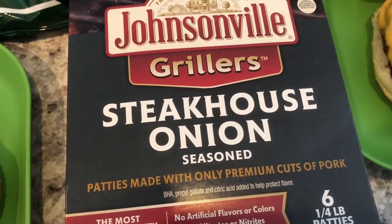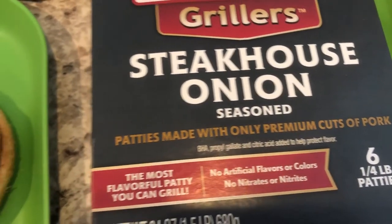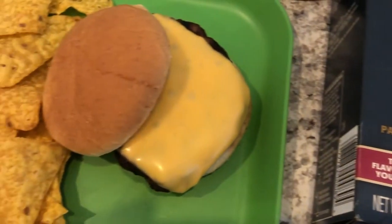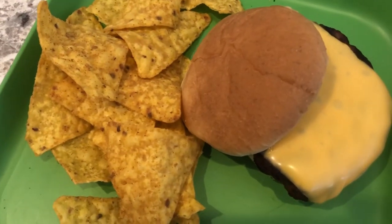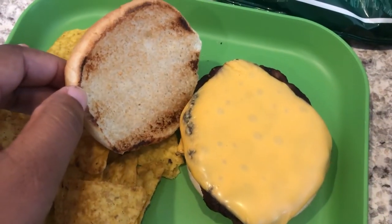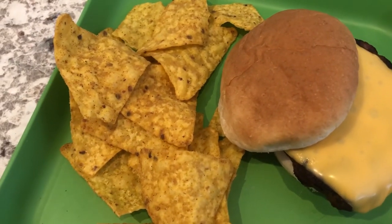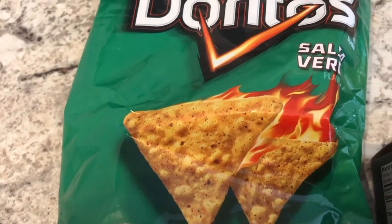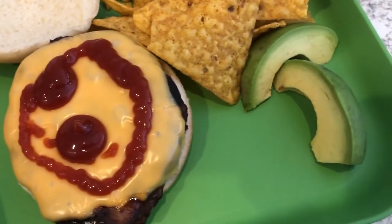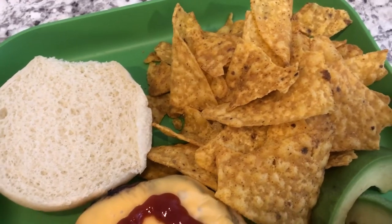Howard grilled out these steakhouse onion burgers — they are made with pork — and we tasted them and they are very good. So this is my plate. I added cheese to it and then Howard grilled my bun. I love my bun grilled. And then we are having some Doritos salsa verde. Here is what the bag looks like — it's a big bag and we're just splitting it. And then this is Howard's plate. He is having his with avocado and ketchup. He does not like a grilled bun.